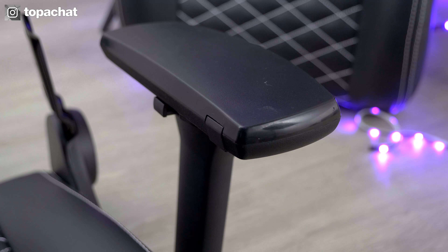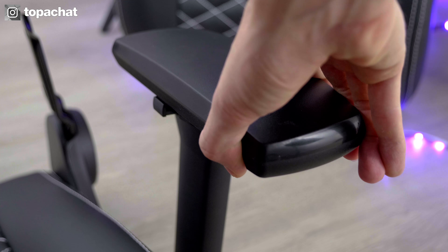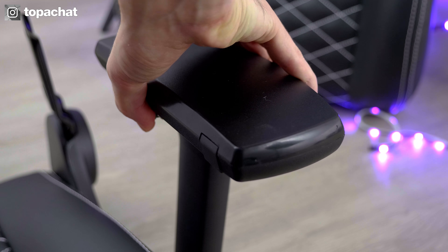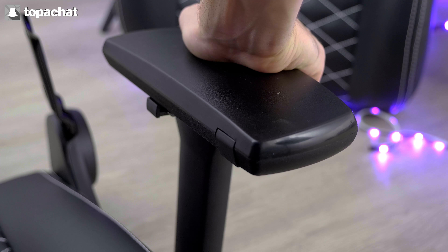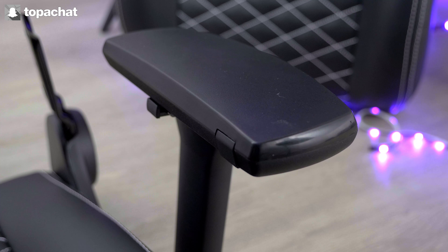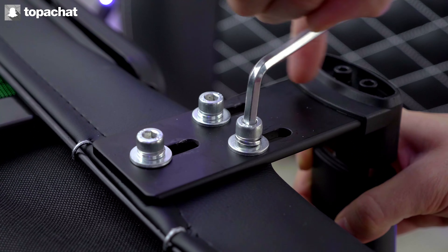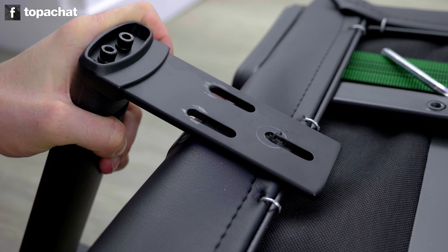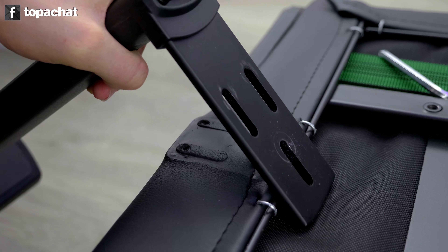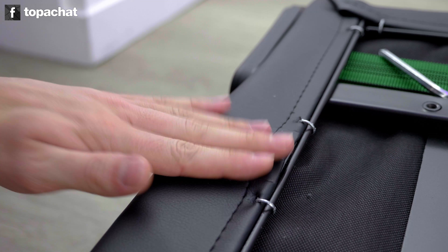Les accoudoirs, livrés pré-montés sur l'assise, sont présentés comme des accoudoirs 4D. En langage humain, ça signifie qu'ils peuvent être réglés en hauteur évidemment, mais également en largeur selon si on veut plus ou moins écarter les bras, en avant ou en arrière par rapport à l'assise, et qu'on peut également régler leur rotation. Le réglage en largeur se fait non seulement sur les accoudoirs eux-mêmes pour les réglages fins, mais également sous l'assise pour permettre d'avoir beaucoup plus de marge de manœuvre, de quoi convenir à tous les gabarits. Attention, on a dû entièrement dévisser les deux accoudoirs puis les tirer doucement mais sûrement pour pouvoir les décoller du simili-cuir la première fois — ça n'est rien de grave, mais ça surprend.